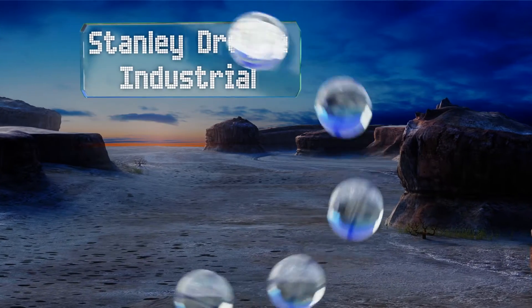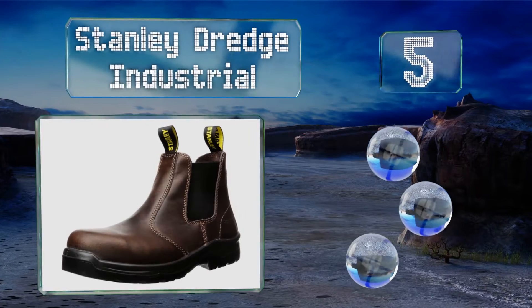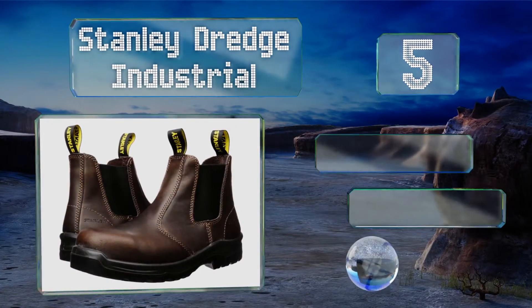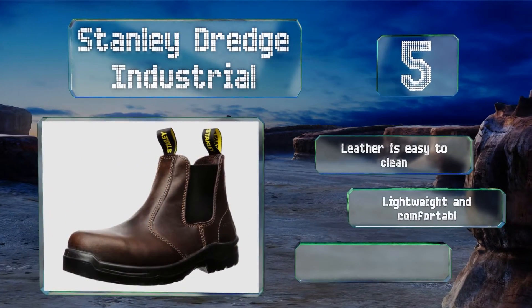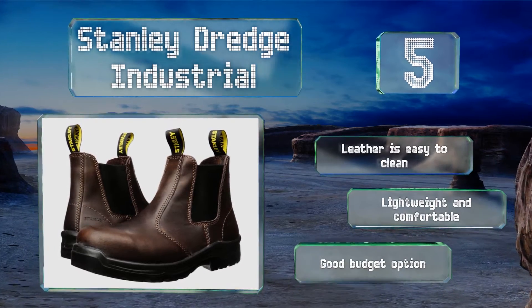Halfway up our list at number 5, few things can feel like more of a hassle than having to lace up your footwear every time you head out for work, which is what makes the Stanley Dredge Industrial so convenient. They boast a slip-on, Chelsea boot-style design, so they're a breeze to get on and off. The leather is easy to clean, and they're lightweight and comfortable.